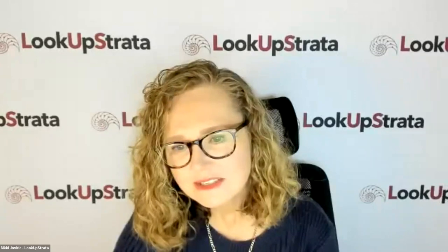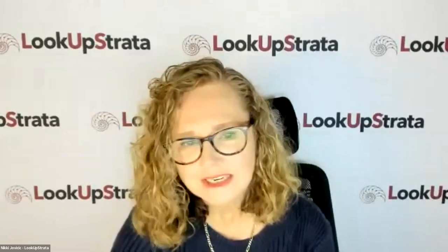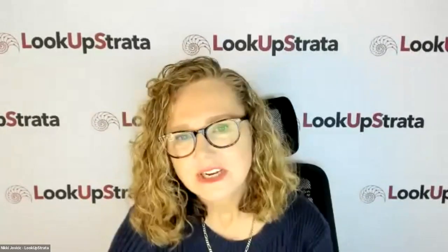Before we begin, I'd like to mention that the information in this session, including the discussions arising from submitted questions and chat conversations, is not legal advice and should not be relied upon as advice. You should seek independent advice before acting on the information contained in the session. We welcome Jake back today. Before starting Mymore, Jake Sharp ran a cleaning business responsible for 220 strata buildings and managed a large building.